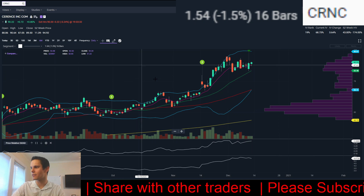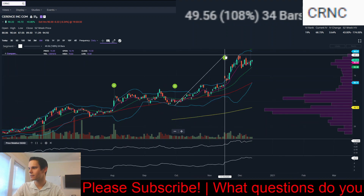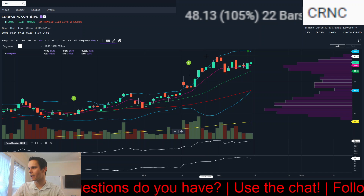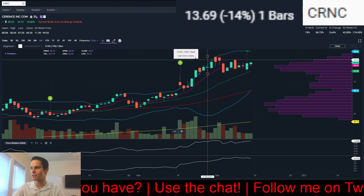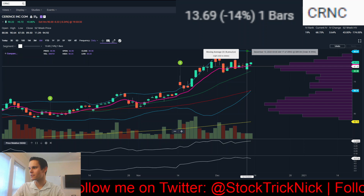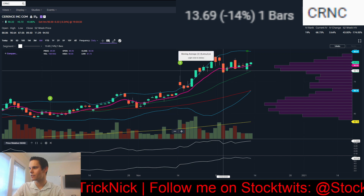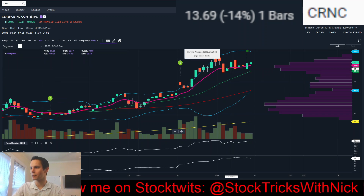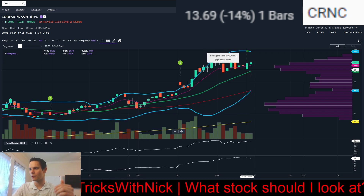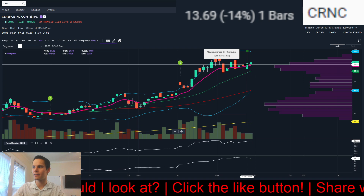Next, we have CRNC, and I do have a position on this already — bought in on Thursday. This might be a high tight flag: about a 100% move in eight weeks, and then the pullback from the high was only 14%. High tight flags require 90% or more in eight weeks with a pullback of less than 25%, so this qualifies. Bought it on Friday as it undercut all those previous lows — anyone who got in on the pullback and put their stop right below previous days probably got shaken out on Thursday when we gapped lower.